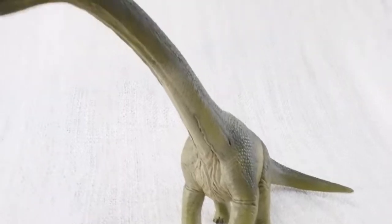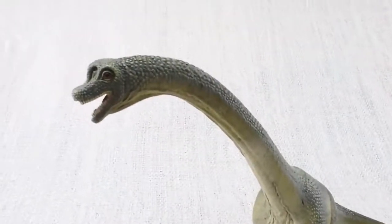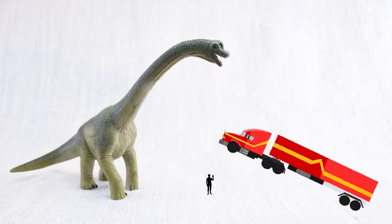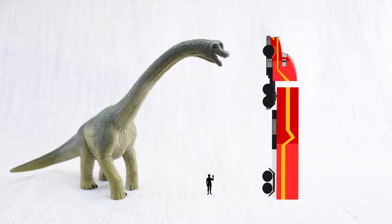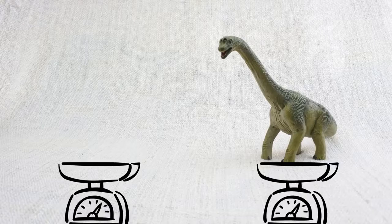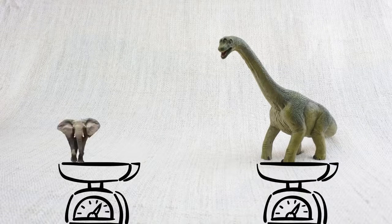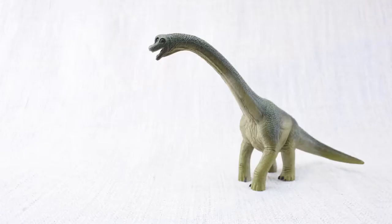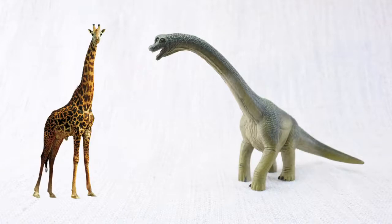Do you know how tall a Brachiosaurus was? It was as tall as a semi-trailer truck is long! It weighed as much as five elephants! Which animal does Brachiosaurus look similar to? Just like a giraffe, it had a very long neck!